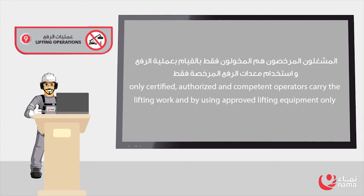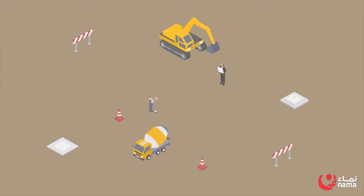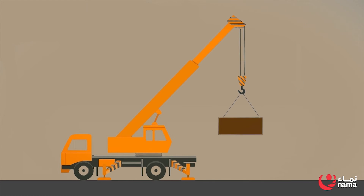Rule 9: Lifting Operations. Only certified, authorized, and competent operators may carry out lifting work, using approved lifting equipment only. Make sure you have an approved lifting plan. Keep everyone away from the lift path using warning signs and barriers. Do not exceed safe working loads.